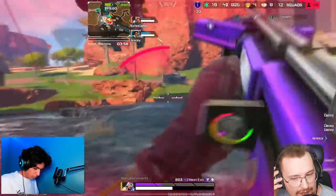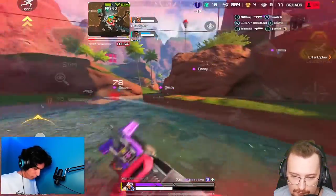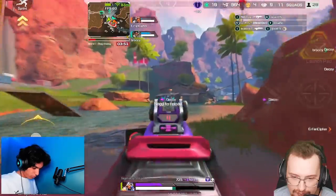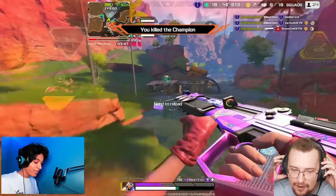This is a high-level ranked lobby, so as you can see all the other players are absolutely nutty at the movement as well. Like this is an Apex Predator hunting down — the movement in this game is so fast.